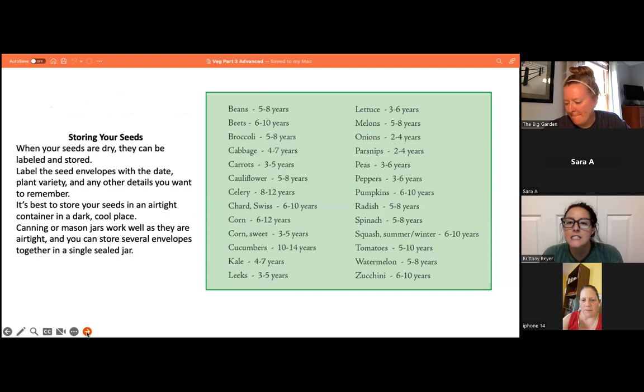For storing seeds, keep them at a temperature between 35 and 40 degrees and a humidity of about 40% — just remember: 40 degrees, 40% humidity. When dry, label the seed envelopes with a date, plant variety, and any other details. Store in an airtight container in a dark, cool place — canning or mason jars work well. Many people store them in refrigerators, but if using them sooner you can leave them out. A diagram shows approximately how long preserved seeds can last.